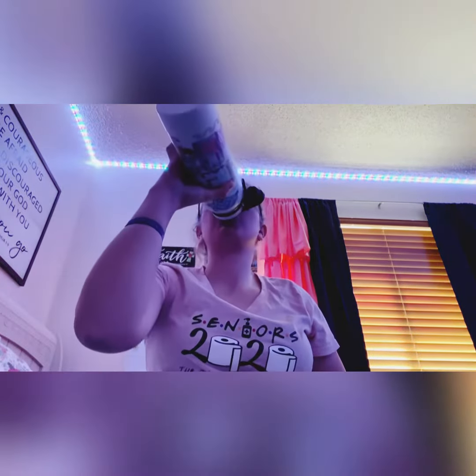Hi everyone, welcome back to my YouTube channel. I just wanted to share my morning routine as a disabled individual. What I do first is at 9 a.m. every morning I like to take my morning meds — I find it easier to be on a schedule with my medicines.